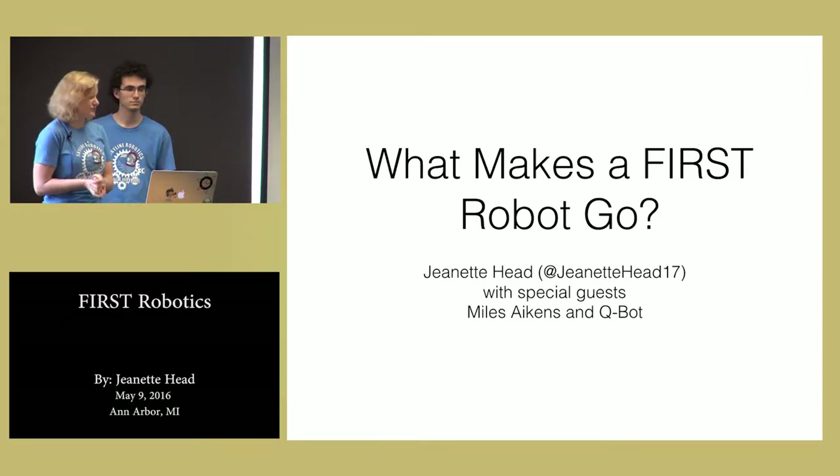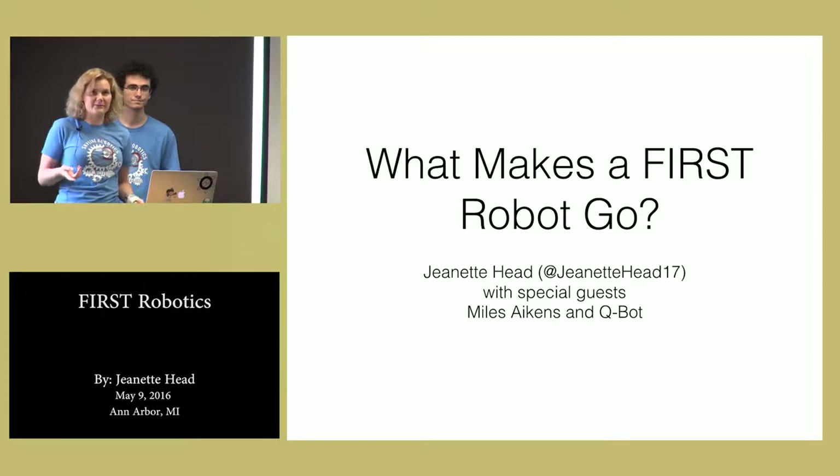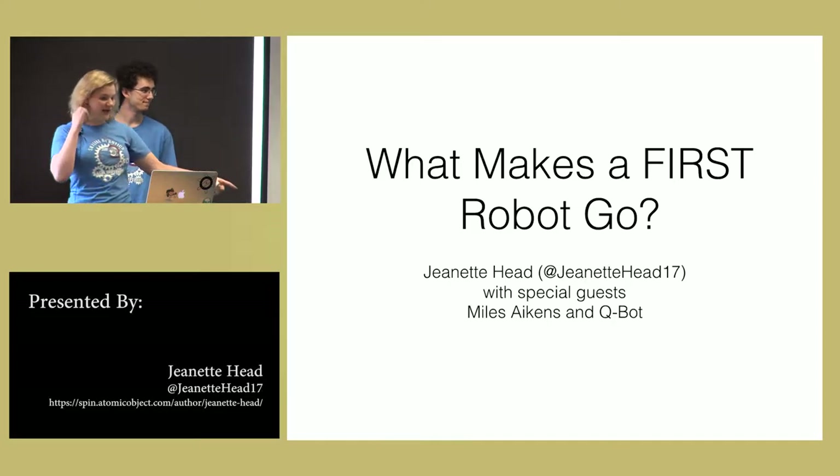This is called 'What Makes a FIRST Robot Go.' I'm Jeanette Head. I work for Atomic Object. I'm on Twitter. This is Myles Akins. And down here we have Qbot.